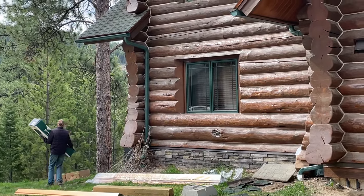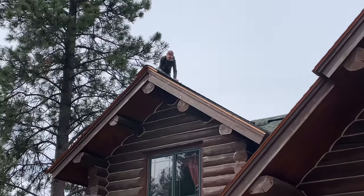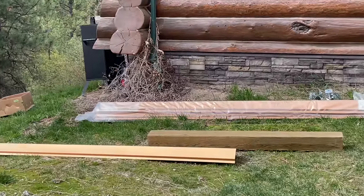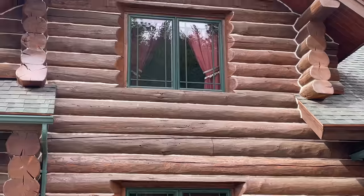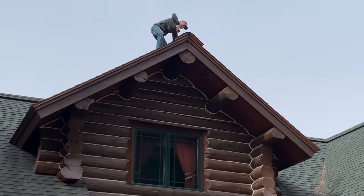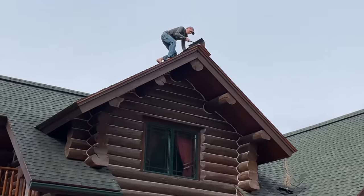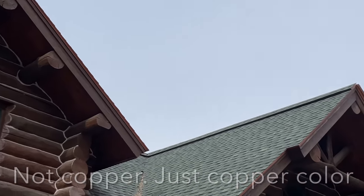Here we are replacing all our ridge cap. We're tearing off all the ridge cap shingles and we're going to put on this copper penny colored metal ridge cap over everything. We had some issues with leakage on our ridge cap, so this is a project we have to get done before we leave. I got the boys tearing off the ridge cap and then we're going to put on that copper ridge cap. I think it's going to look kind of cool — I do have copper penny drip edge all along there too, so it should match.